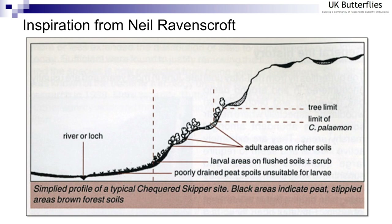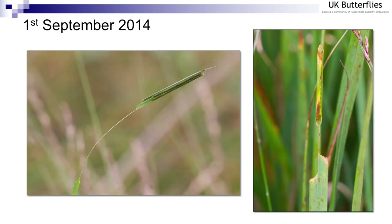I reverted back to the work of Neil Ravenscroft, who studied the checkered skipper for his PhD thesis and wrote a Butterfly Conservation booklet on the species, which contains very useful information. A particular habitat profile really struck me: larvae are found not at the very bottom or top of the slope, but in flushed soils in between. I later found that indicator plants such as bog myrtle, bracken, and downy birch help identify the right area. Focusing on those areas, I started to find what I now believe are checkered skipper larval tubes.